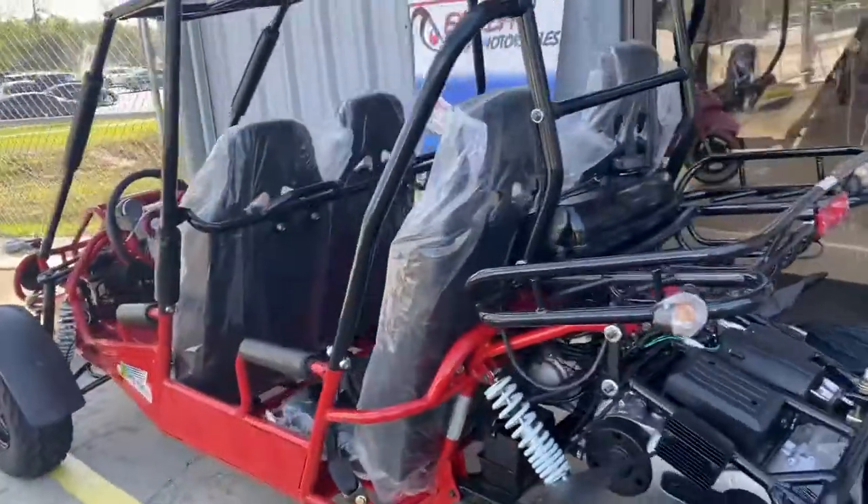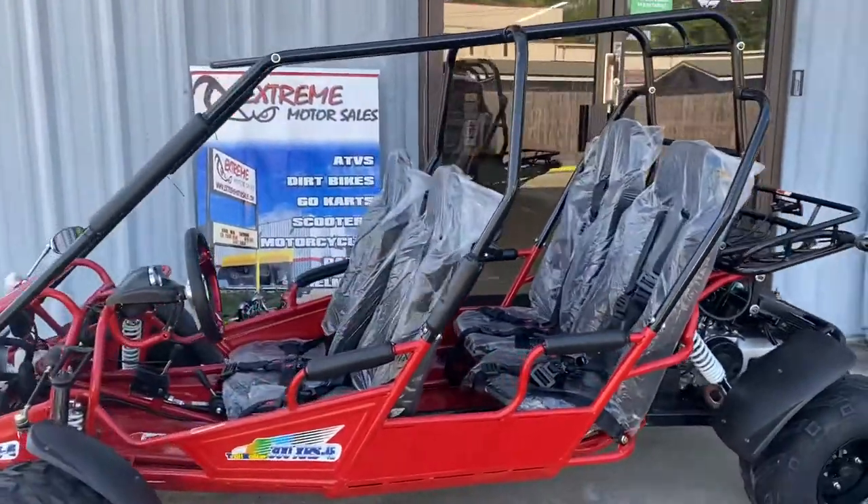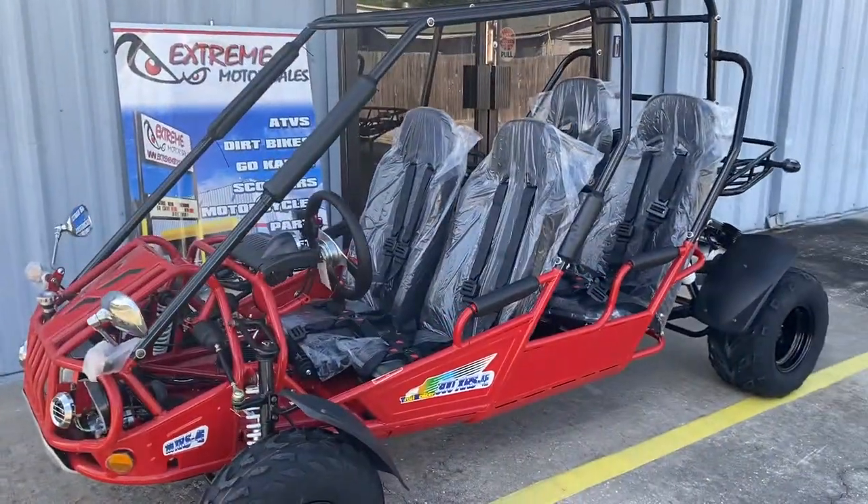And here it is. It's the Trailmaster 300 XRS 4, fuel injected go-kart here at Xtreme Motor Sales. Stop in and see it.